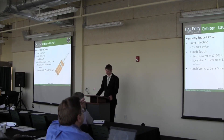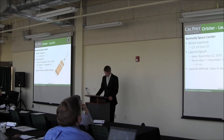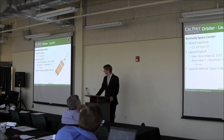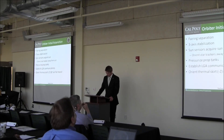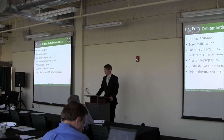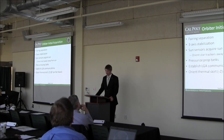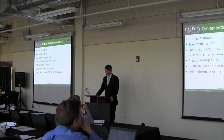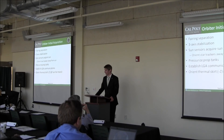We'll be launching on the Delta IV Heavy at Kennedy Space Center with direct injection and a C3 of 10.9 km²/s². The ideal launch date is November 12th, 2021. After launch we'll separate from the upper stage, become three-axis stabilized, use sun sensors to keep star trackers from pointing at the sun, and communicate with the low-gain antenna. At this point the thermal skirt at the bottom of the spacecraft will be pointing at the sun.